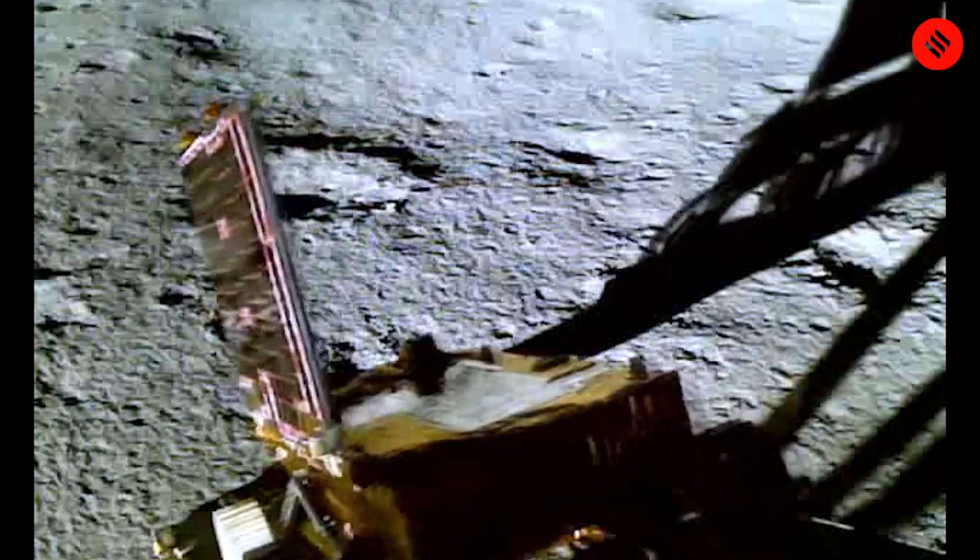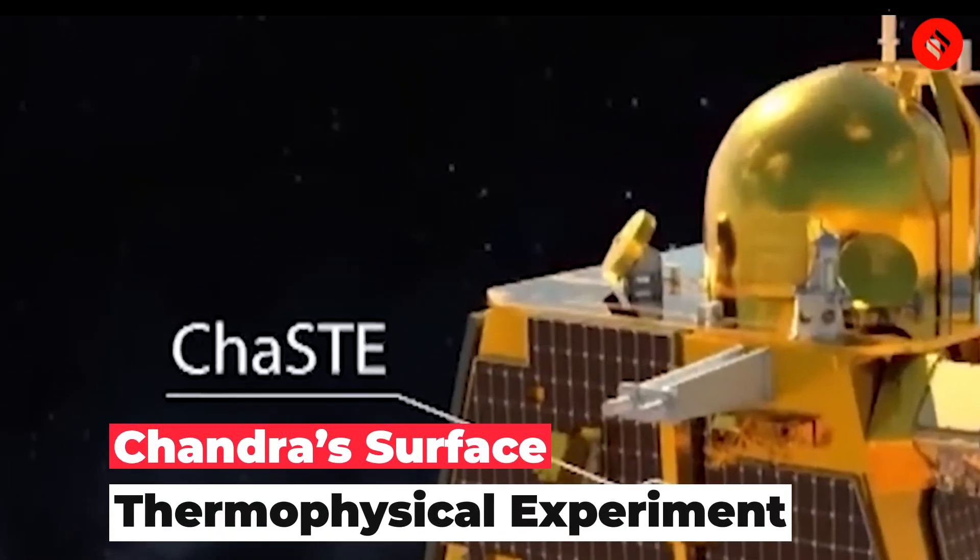India's Chandrayaan-3 spacecraft is making waves with groundbreaking discoveries. ISRO recently shared insights from ChaSTE — the Chandra Surface Thermophysical Experiment — one of the four instruments in the lander module.